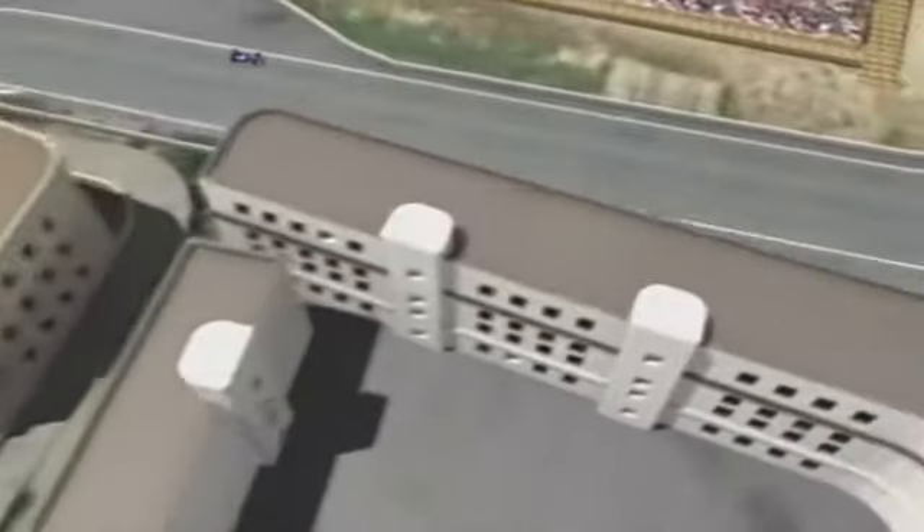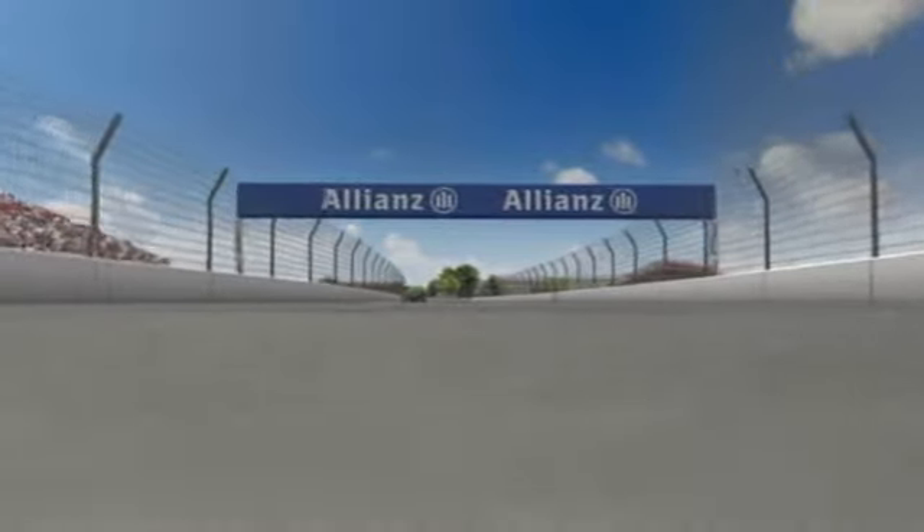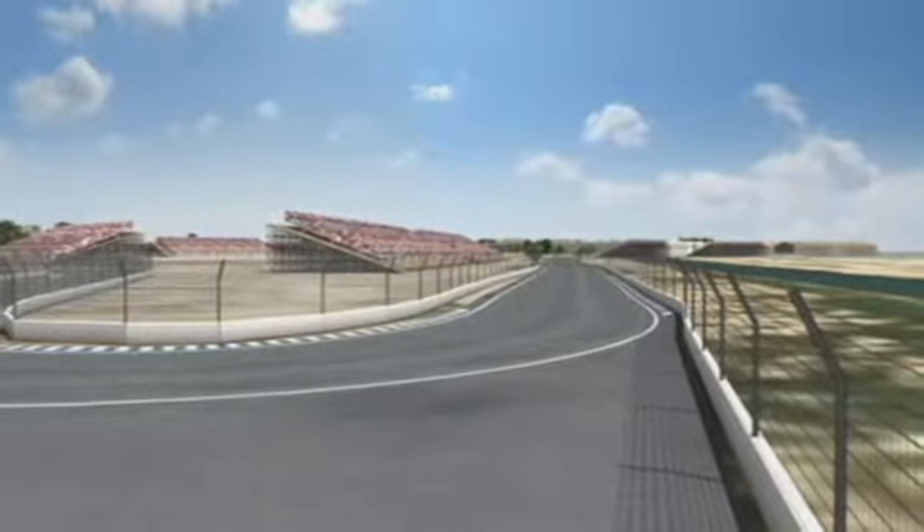Valencia combines extremely high speeds with city flair. Valencia's circuit designers have achieved this combination very well, and the fans love this special Spanish charm.